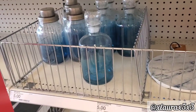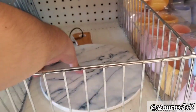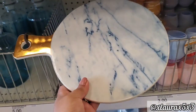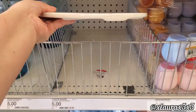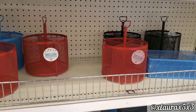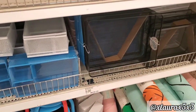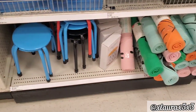Another version of the bottles for $5. They have this marbled ceramic cutting board — or you can use it as a cheese tray — $5. They have these for back to school for $5: blue, red, black. These for $5 as well. Lots of organization, as you can see. Yoga mats.